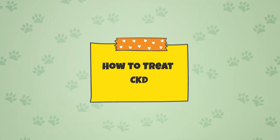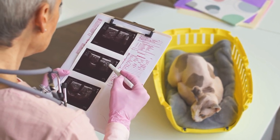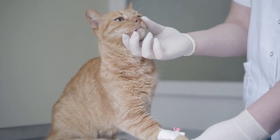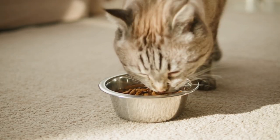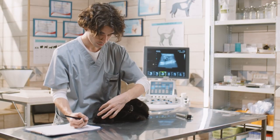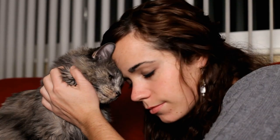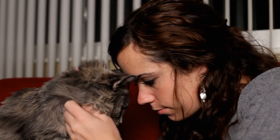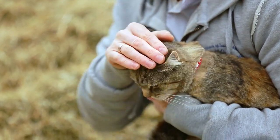How to treat CKD. If your cat has already been diagnosed with kidney disease, the next step is coming up with a treatment plan with your vet. Treatment for CKD in cats is typically aimed at slowing the progression of the disease and managing the symptoms. This can include dietary changes, such as feeding a low protein diet, as well as medications to control blood pressure and manage anemia. In some cases, cats could also undergo dialysis or receive a kidney transplant. Seeing your cat go through a condition like CKD can be one of the most heartbreaking and emotional experiences.